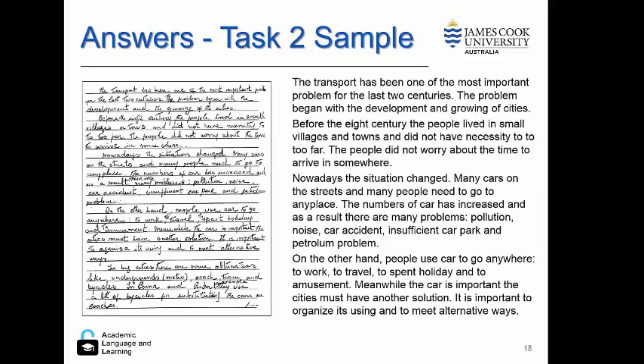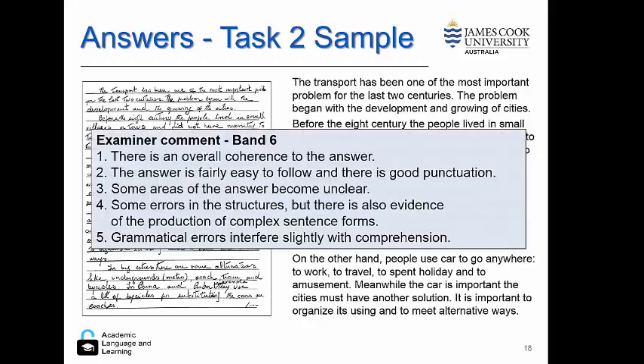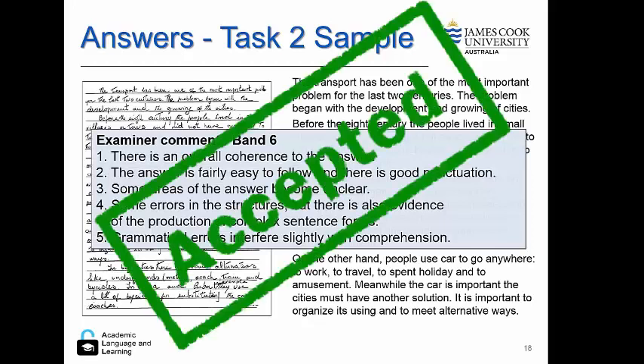Let's have a look at a sample text. You can see here that there are some significant errors in the student response. However, examiner comments noted there is an overall coherence. It's fairly easy to follow with good punctuation. Although there are some areas that become unclear and some errors in structure, it is still comprehensible and is accepted as a band six.